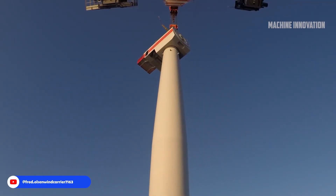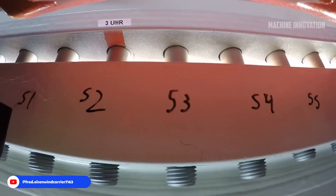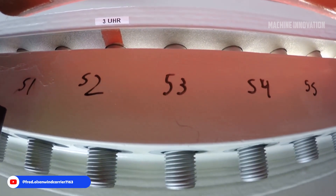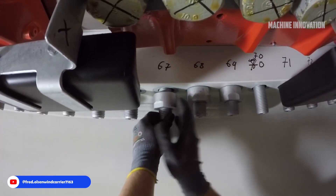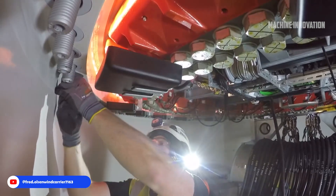This technique saved valuable time and reduced the number of lifts required, which was critical in managing weather windows and maintaining project momentum.